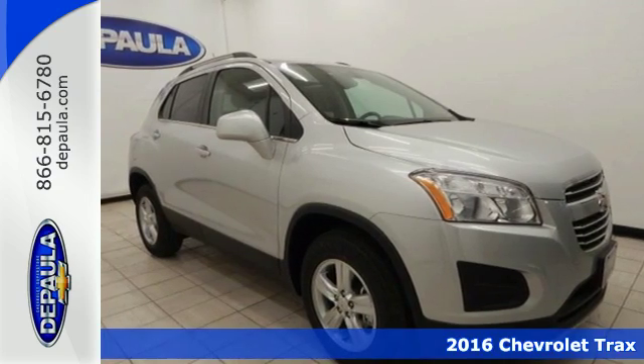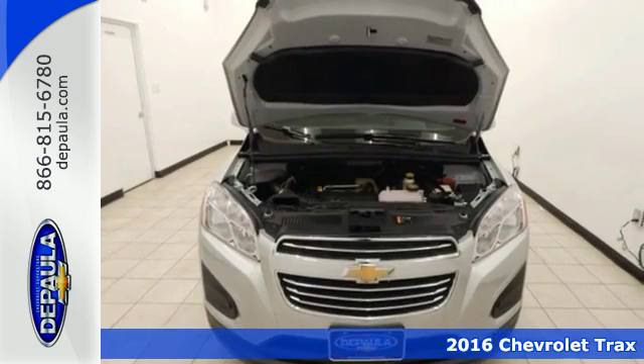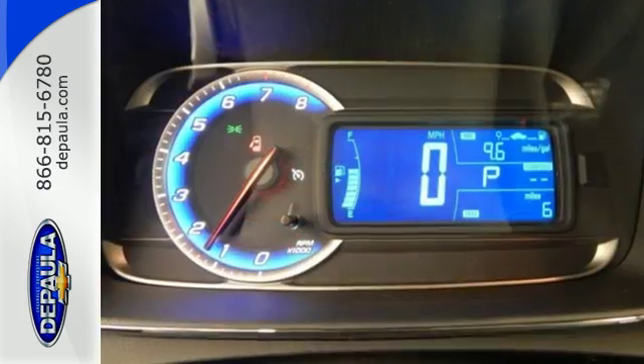It's a 2016 Chevrolet Trax. This ready-for-anything compact SUV has been raised for city living and offers you the performance and versatility to tackle the demands of the week.